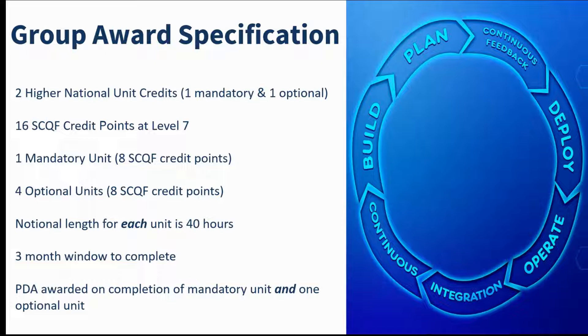The full award has been allocated a notional length of 80 hours to complete — 40 hours for each unit — with a suggested maximum three-month time frame for completion to encourage learner momentum. However, the award can be achieved sooner if you wish.